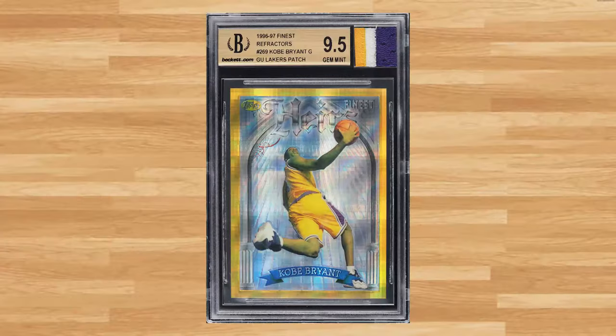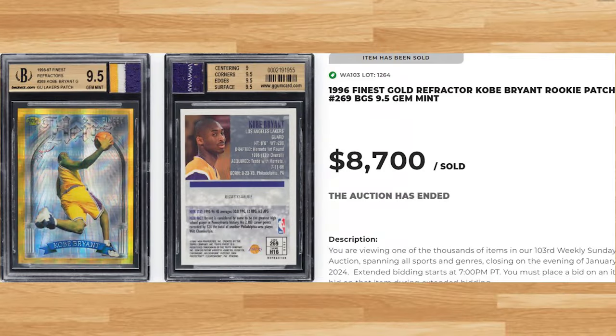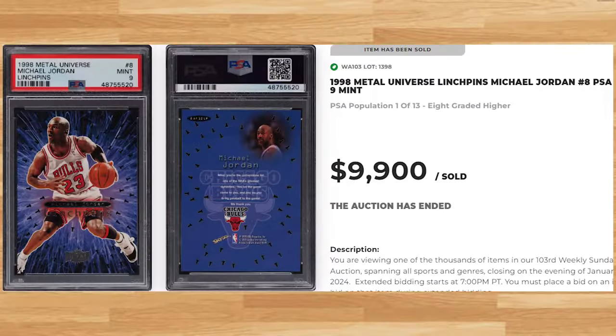Up next at number 4 is this 1996 Finest Kobe Bryant Rookie Refractor Patch card number 269. This was a BGS Gem Mint 9 and it sold for $8,700. Coming in at number 3 is this 1998 Metal Universe Michael Jordan Lynch Pins card number 8. This Jordan was in a PSA 9 and it sold for just short of $10,000.